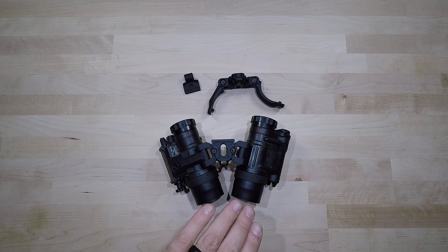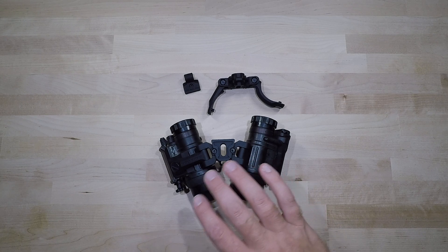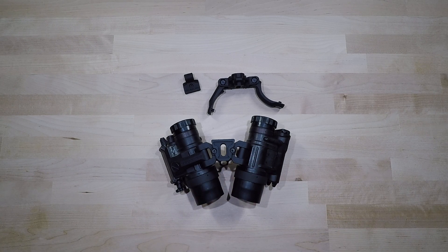Before getting into the actual Pando Bridge, I want to say that the PBS-14 is a very adaptable system. You can set these up on a rifle, on a helmet, or on a skull crusher. Some other binocular systems out there are more restricted to just running on a skull crusher or a helmet. I really like the PBS-14 for its diversity and adaptability, and the Pano Bridge adds to all of that — taking this system from a monocular to a binocular to a panoramic system.